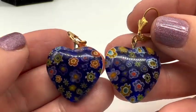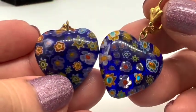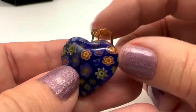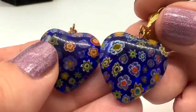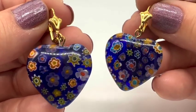Here are some really pretty millefiori earrings — glass, of course. They're puffy and I think they're just really lovely. These are $12. Number six. I'm not really doing a great job showing them, but they're cool earrings.